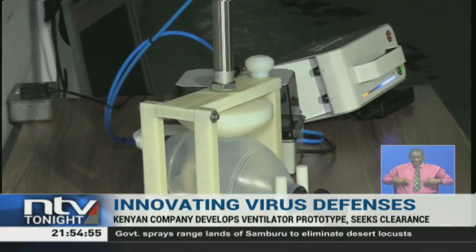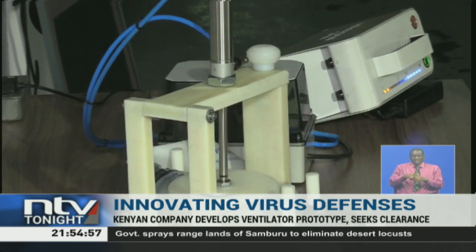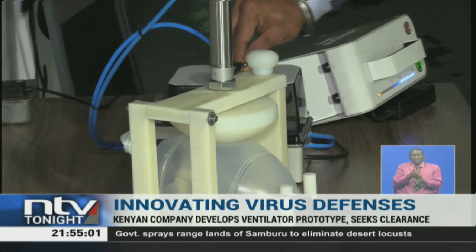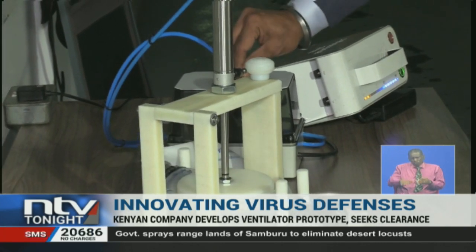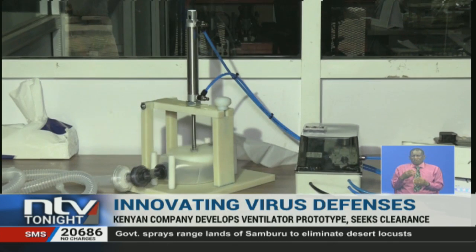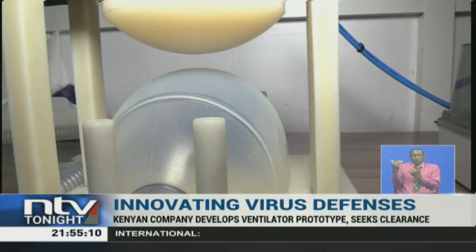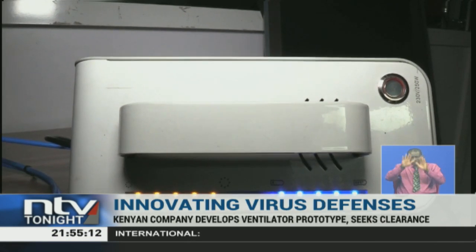The single-use pumping system is then automated and can be used for two patients at a time without the nurse being around to continuously pump the bag manually, and it can increase the number of breaths. If approved by the Kenya Bureau of Standards, the company hopes to contribute to manufacturing the crucial virus defenses at this time.